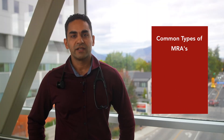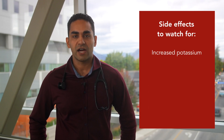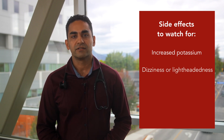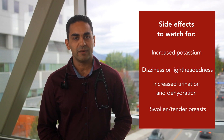Our third group of medications are MRAs. Common medications in this drug class include Eplerenone or Spironolactone. These medications work by blocking the stress hormones that make the heart stiff and cause scarring. Some side effects to watch out for include risk of high potassium levels, dizziness or lightheadedness, increased urination, dehydration, and swelling or tenderness of your breasts, which is more common in men.